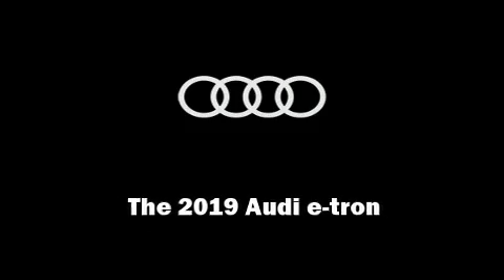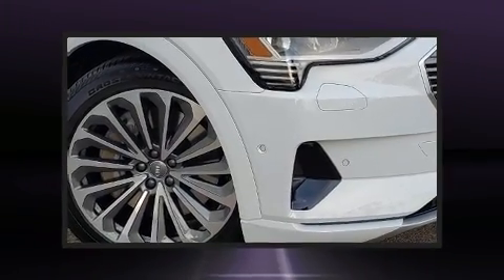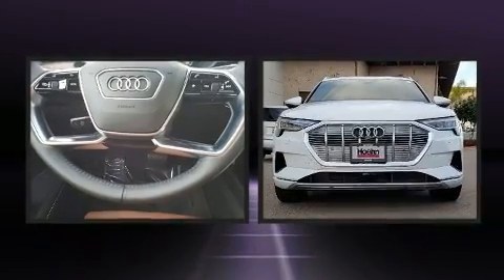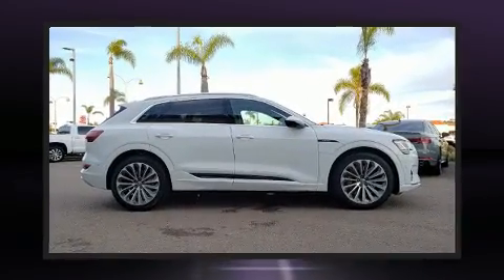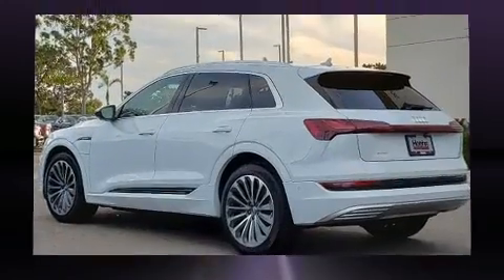Familiarize yourself with the 2019 Audi e-tron. All of the premium features expected of an Audi are offered, including leather upholstery, a rear window wiper, one-touch window functionality, power front seats, automatic dimming door mirrors, and a power rear cargo door.